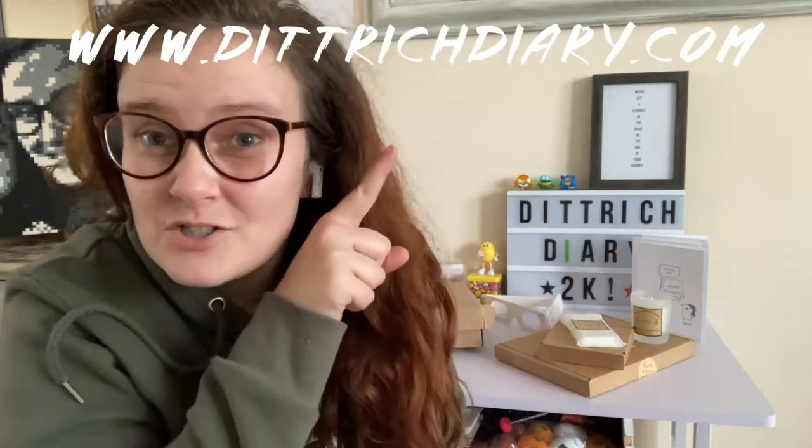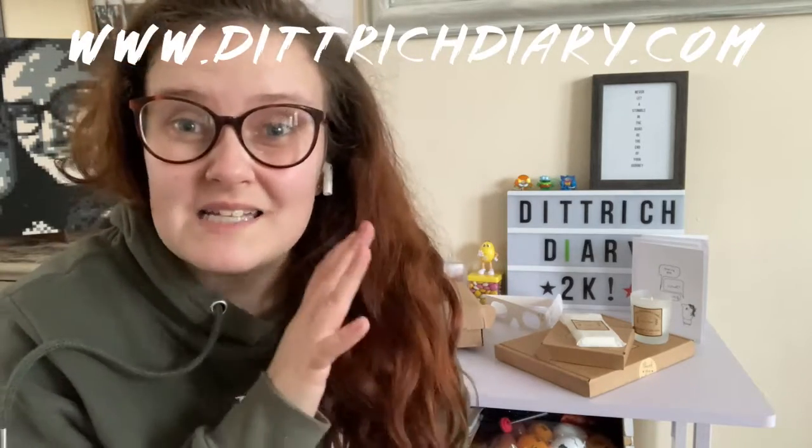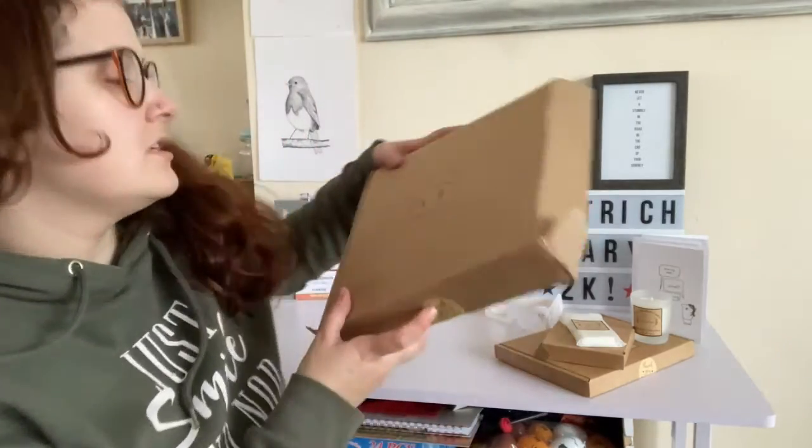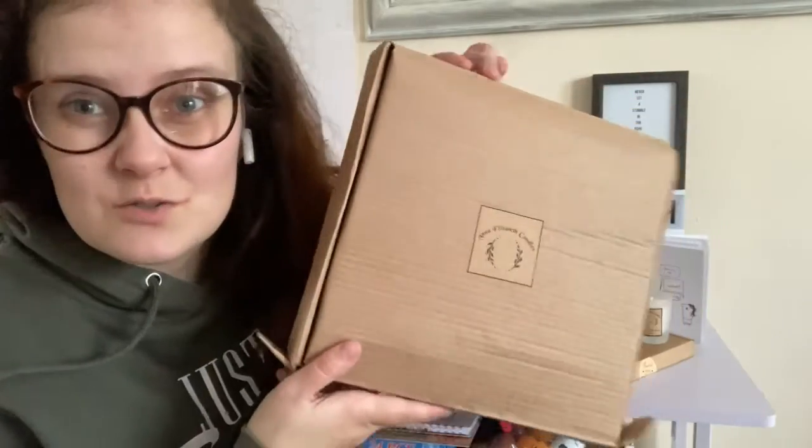Hi everyone, I'm back with the second half of this video to show you the rest of the products for the Mother's Day gift guide, which has now gone live on the blog at digitdiary.com - there are links and everything you need to know in that blog. Starting with Anna Elizabeth Candles, it came in a box which I've unboxed.